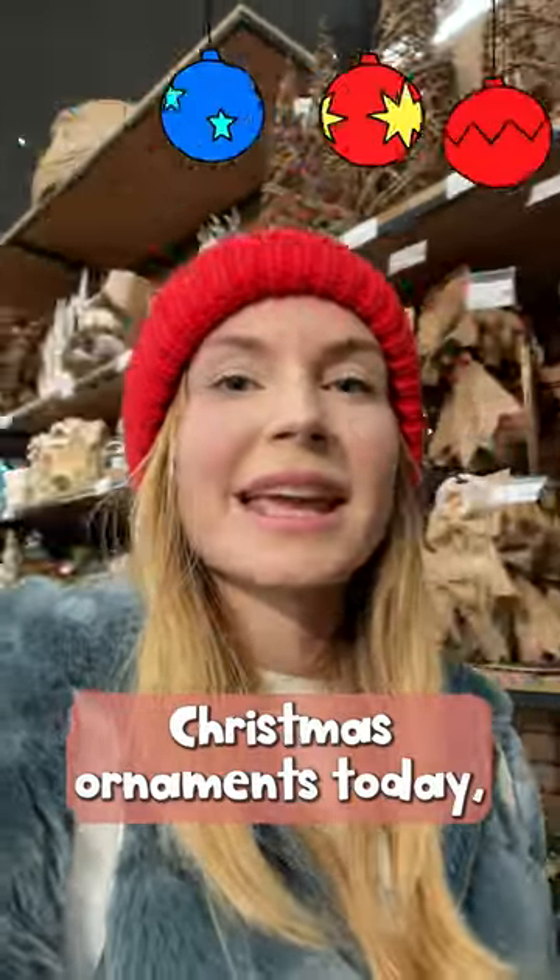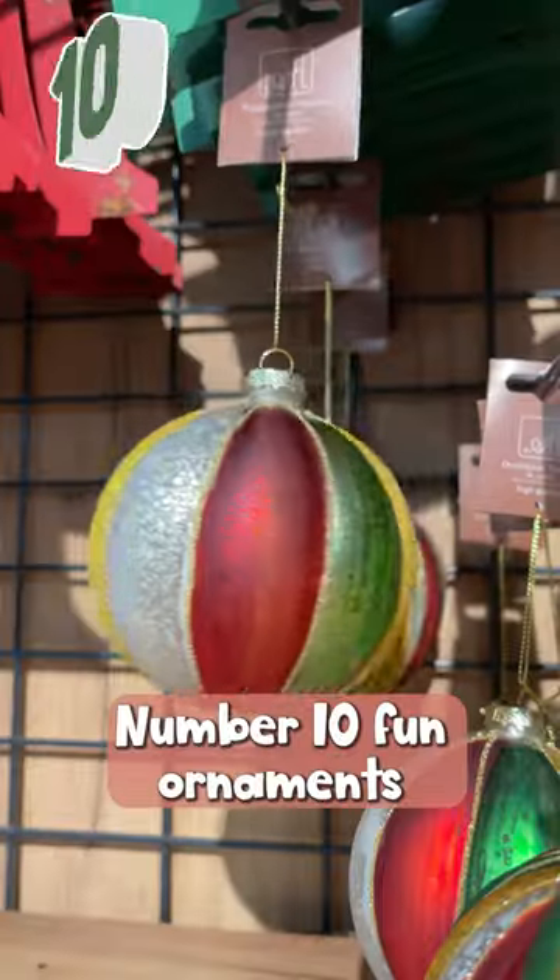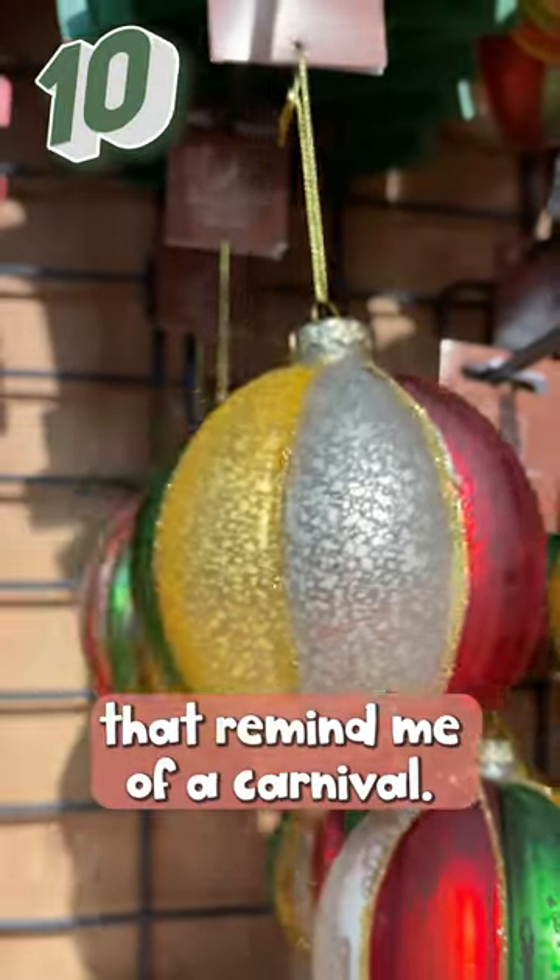If I would be buying Christmas ornaments today, these are the 10 that I would buy. Number 10: fun ornaments that remind me of a carnival.